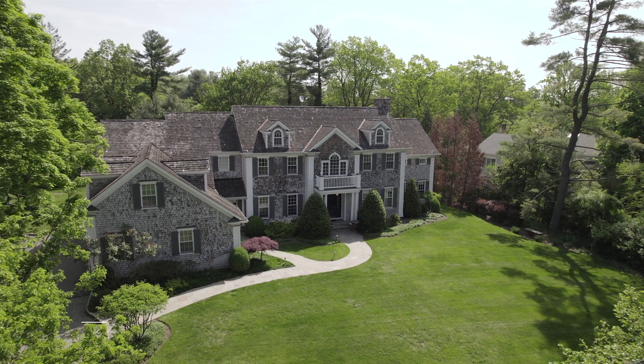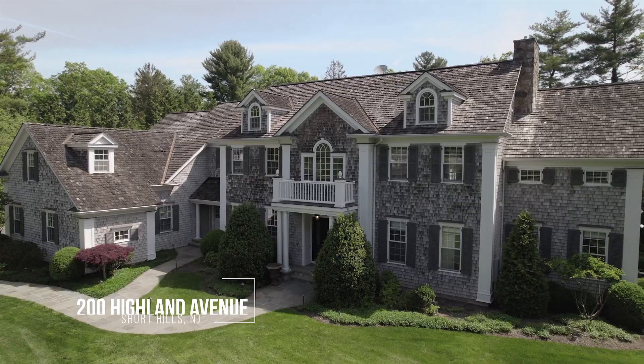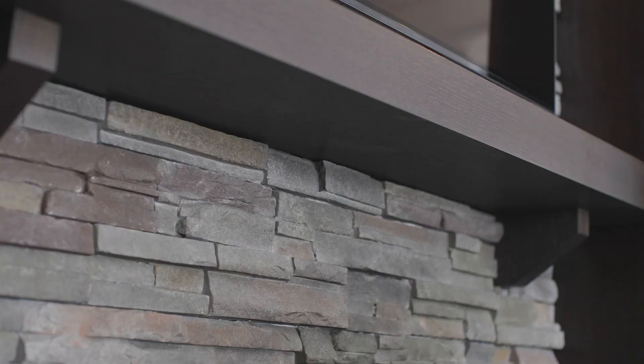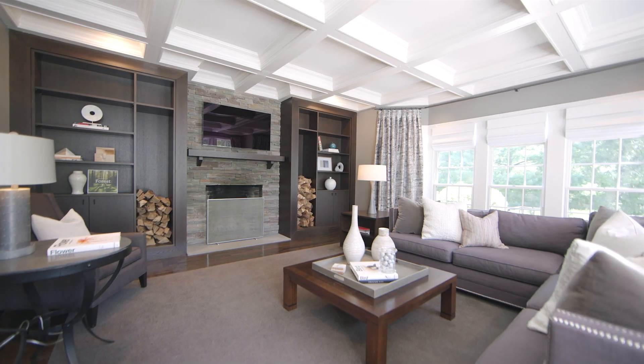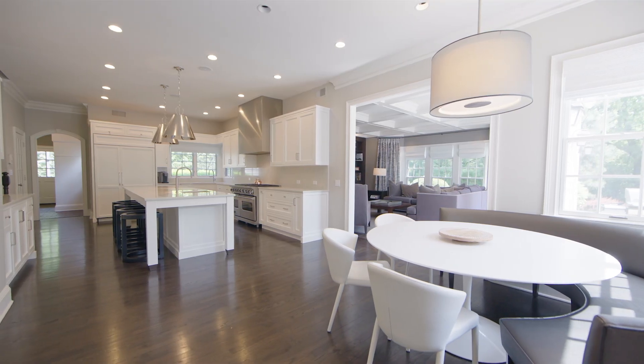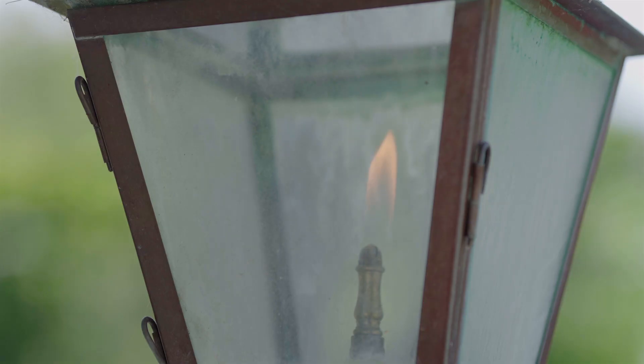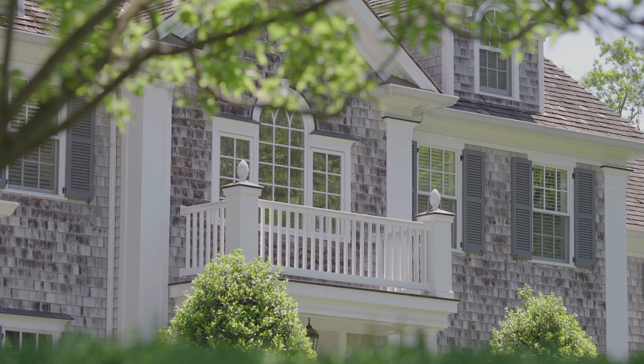I'm Elizabeth Winterbottom and welcome to 200 Highland Avenue. This magnificent six-bedroom colonial has beautiful architectural details, high ceilings, wood floors, a thoughtfully designed floor plan, and is located on one of the most prestigious streets in Old Shorthills.